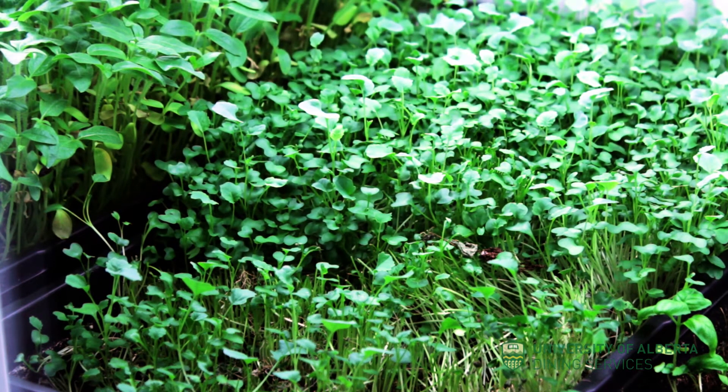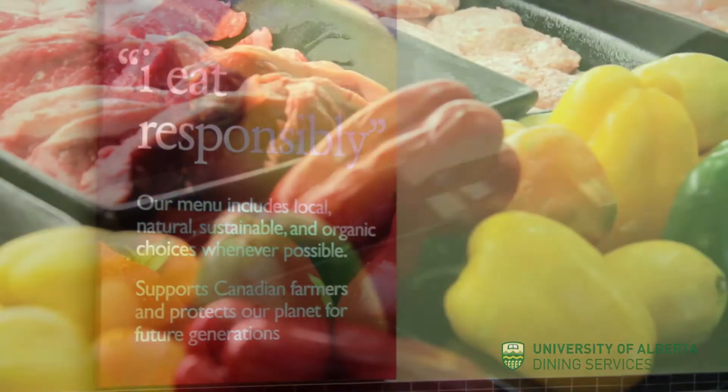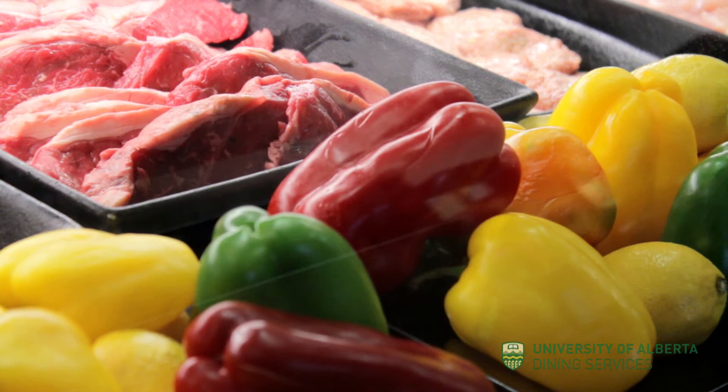So whenever possible, we buy local, and then we go to the next step past that. We balance off cost with what makes sense.